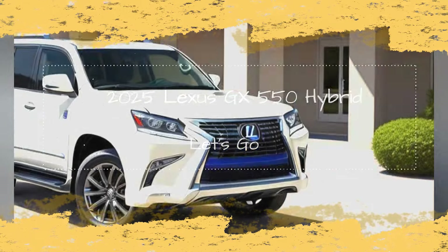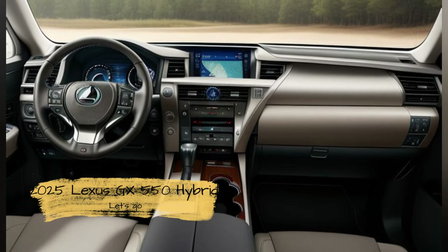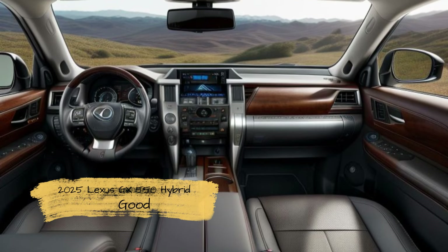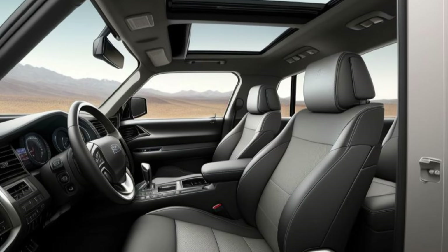Introducing the 2025 Lexus GX550 Hybrid — the future of luxury and sustainability. Lexus has unveiled the 2025 GX550 Hybrid, a groundbreaking addition to its lineup that seamlessly blends luxury, performance, and eco-friendly innovation.